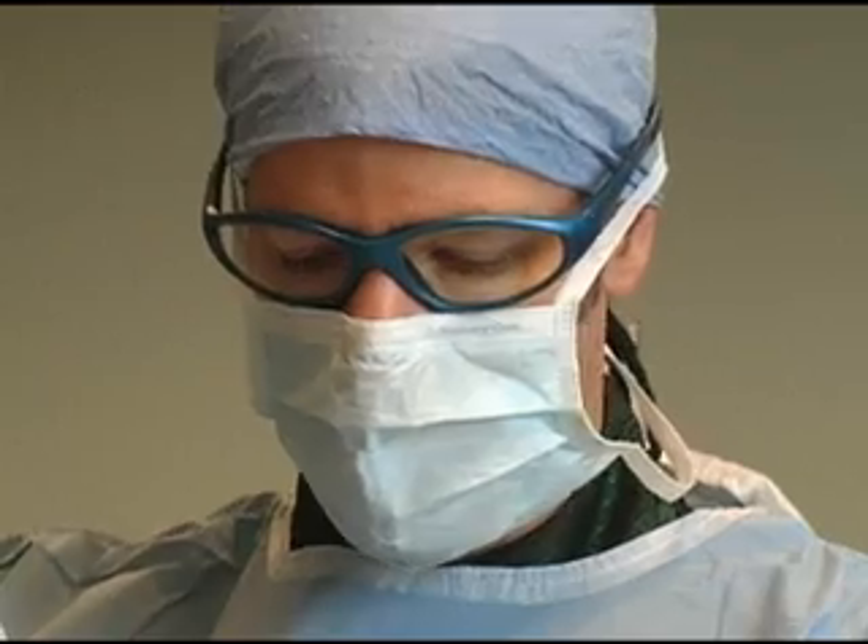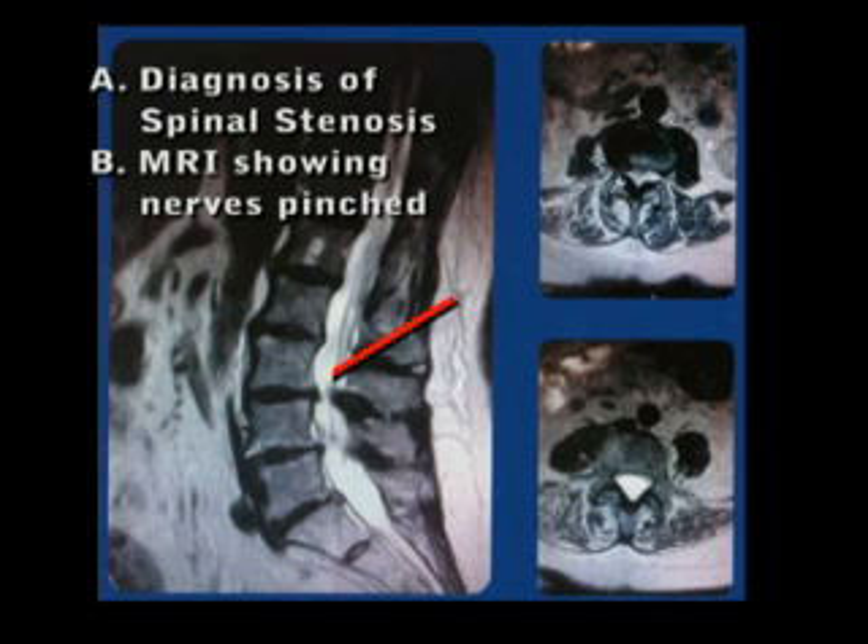For severe stenosis there's still a need for surgery, and it also doesn't work in everybody, so you have to be highly selective about the right kind of patient. But if you pick very well, you have a high chance of good success. The real criteria for knowing whether this is going to work for you is having a diagnosis of spinal stenosis — you need an MRI that shows pinching of those nerves from the ligament in the back of the spine.